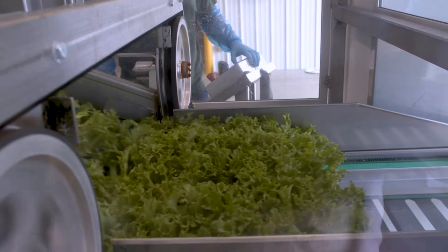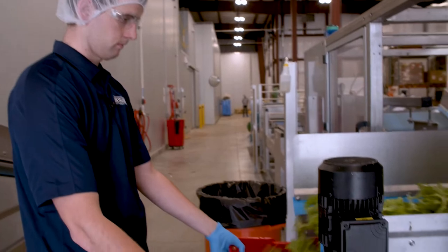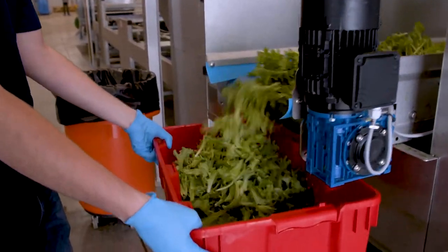From seed to finish, most of these crops are 21 days. They'll be harvested and packaged on site, and in stores and on the shelf within a couple of days of harvest.